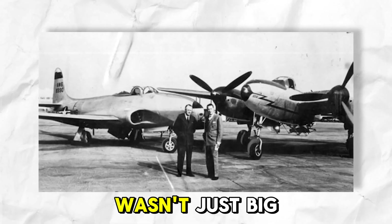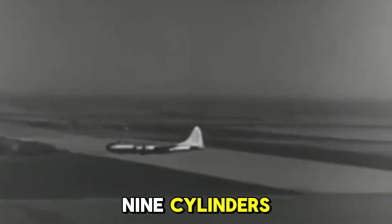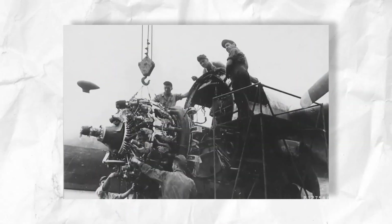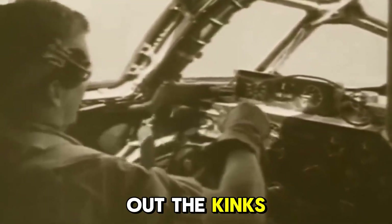The Duplex Cyclone wasn't just big — it was a layered system of complexity: two rows of 9 cylinders, dual superchargers, and a forced air cooling system. But therein lay the problem. Too much complexity, rushed development, and not enough time to work out the kinks.